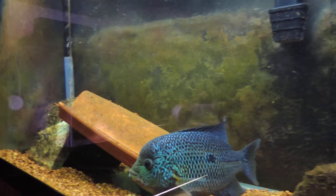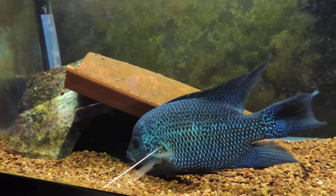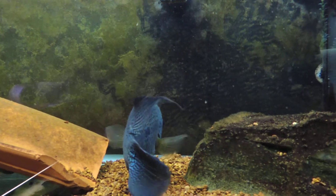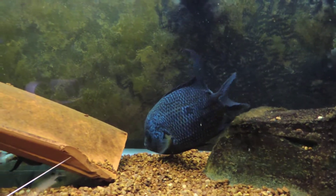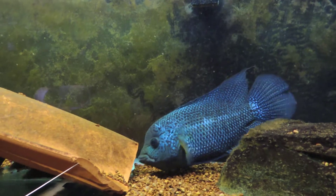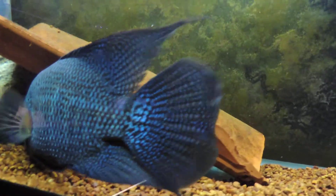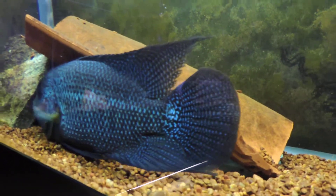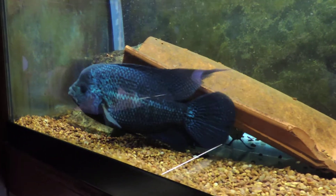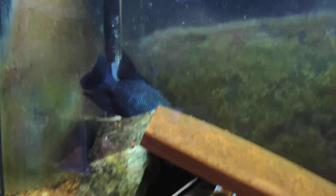At least he's already darkening up right now. Now he's dark blue again. She's underneath there flaring at him. You can see her underneath there.